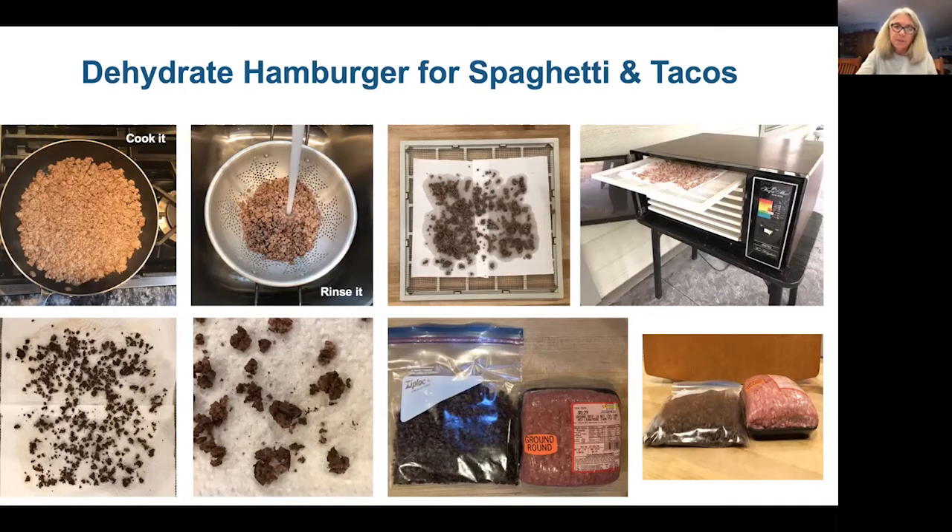I want to tell you a little story about my dehydrator. It kind of looks like a microwave. I bought it in 1977 at the Olmstead County Fair in Rochester. So it's been around for 44 years — just like I've been going to the Boundary Waters for 44 years.